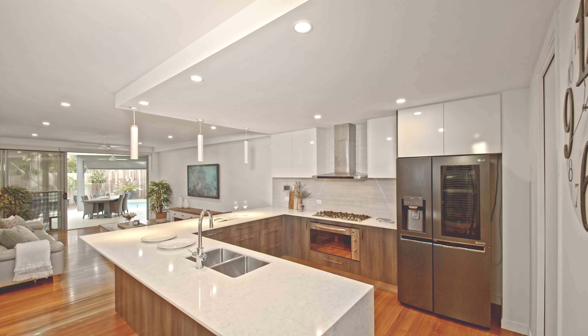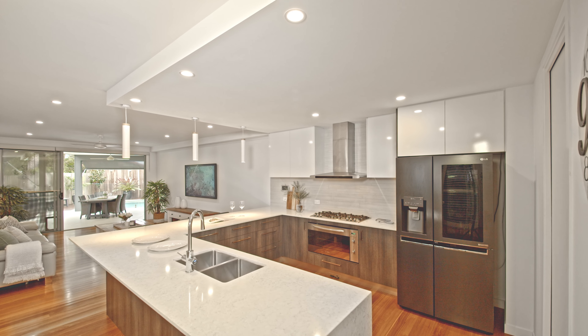This is a property for the downsizer or as a lock-up holiday home. Come take a look with me now.